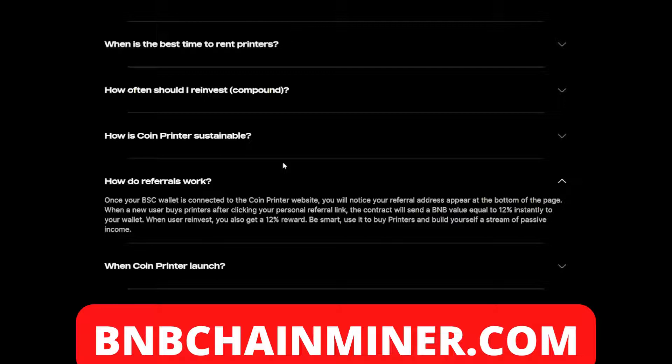The project also offers a referral system. Once your wallet is connected to the Coin Printer website, your referral address will appear at the bottom of the page. When a new user buys printers after clicking your personal referral link, the contract will send a BMB value equal to 12% instantly to your wallet. When users reinvest, you also get a 12% reward. Use it to buy printers and build yourself a stream of passive income.